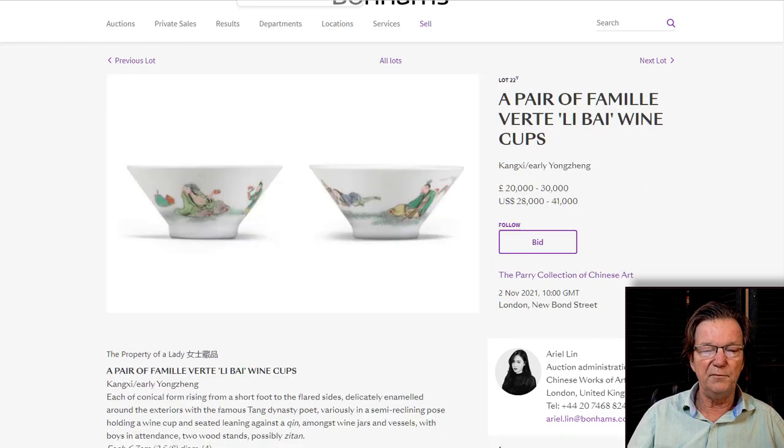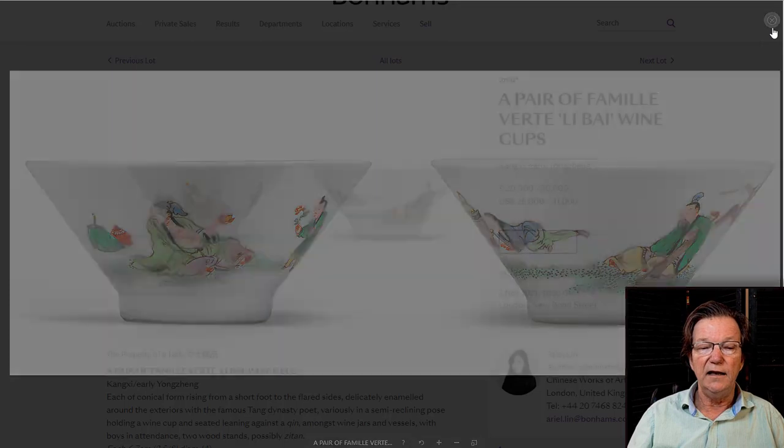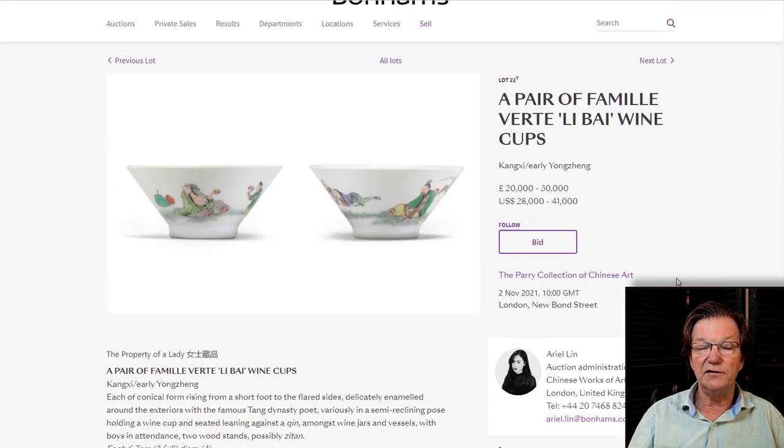Moving on to a pair of Yongzheng or Kangxi period famille verte Li Bai wine cups. They don't know whether these are Kangxi or Yongzheng because the work could be from either — they look Yongzheng to me, but that's just my personal opinion. They're not marked, and the only history is that they were in the Perry collection with no known purchase date. Estimated at 20,000 to 30,000 pounds, or $28,000 to $41,000 — they could do very well because of the style of cup.